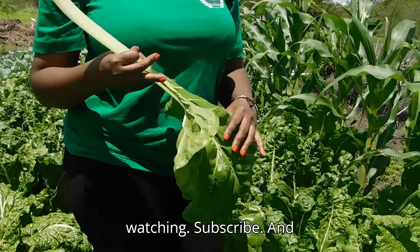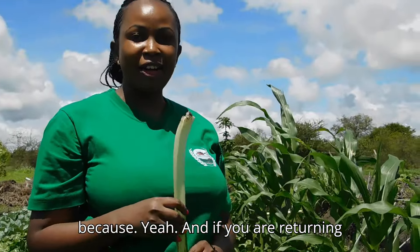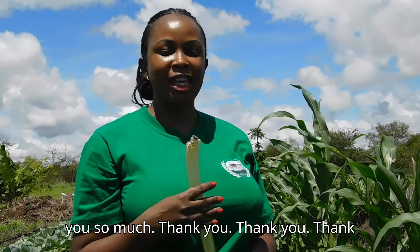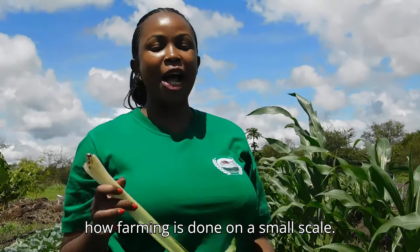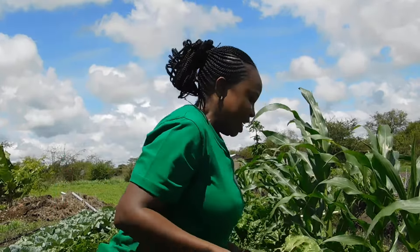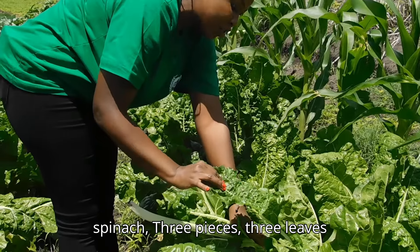Subscribe and share — help us grow. If you're a returning viewer, thank you so much for the support. Share this video if you're interested in farming. Let me show you how farming is done on a small scale for domestic use with little cost. The spinach is quite exciting — we have long leaves.